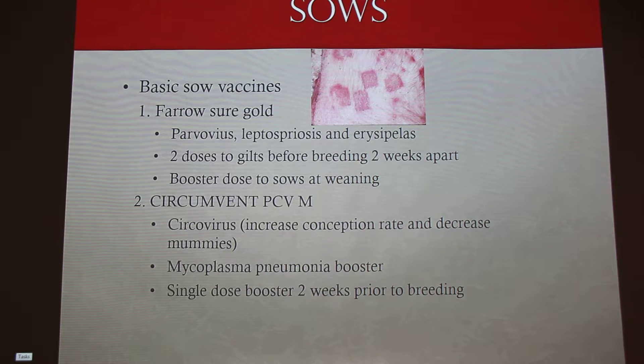With both parvo and lepto, those increase your number of stillborns, increase the number of mummified pigs, and decrease your conception rates. With that vaccine, you give two doses to gilts before breeding, two weeks apart — one dose week one and another dose week three. Then you give a booster to sows when you wean them.